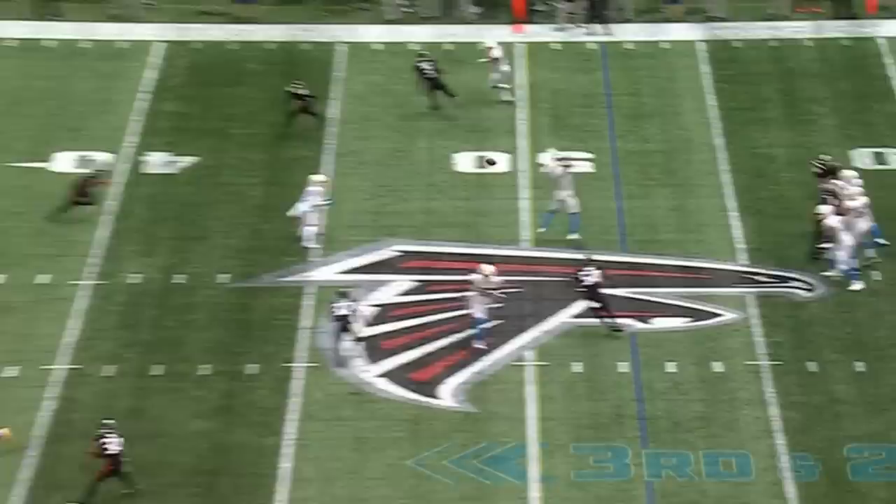They had to figure out a way to get this Falcons defense off balance on third down. They finally do that — go quick. Middle of the field, again, and the catch is...